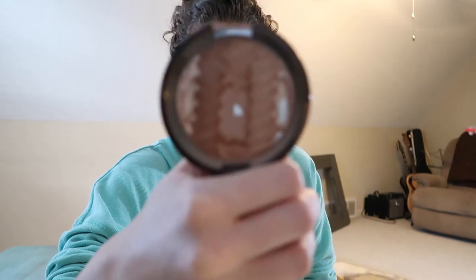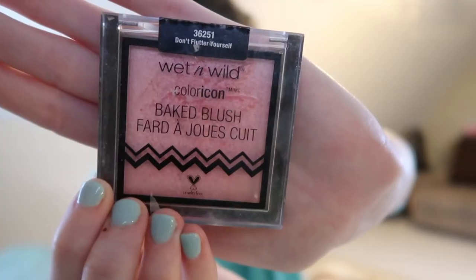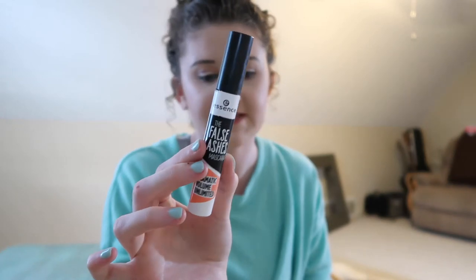For bronzer, I love the Becca Sunrise Wave gradient sunlit bronzer — I've already hit pan on it and it gives skin a nice bronzy subtle glow. For blush, I really like the Wet and Wild Color Icon Baked Blush in Don't Flutter Yourself — it's a very shimmery blush. I'm also taking the Tarte Blush Bliss palette because it has four shades to choose from depending on my mood. For mascara, I've been using the Essence False Lashes mascara, plus my eyelash curler.